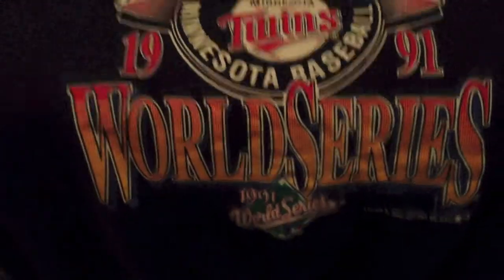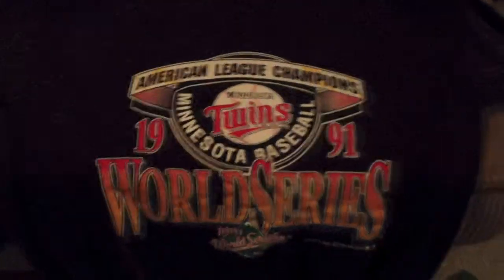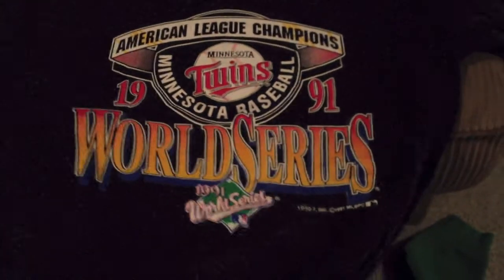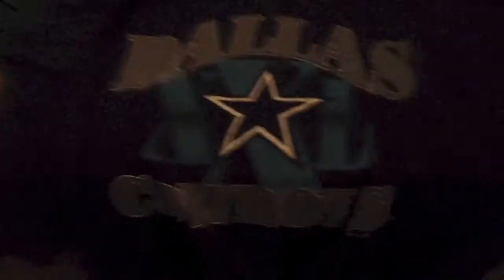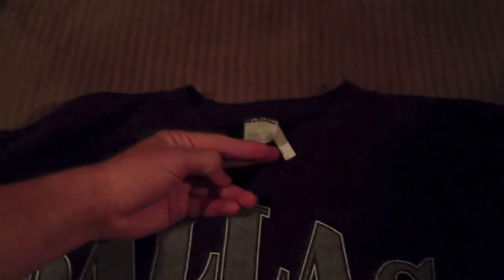Twins, Minnesota Baseball, World Series 1991. This one is real tight, I like this one a lot. Next up, we got Dallas Cowboys, this one's pretty dope, nice crew neck, made by a competitor.